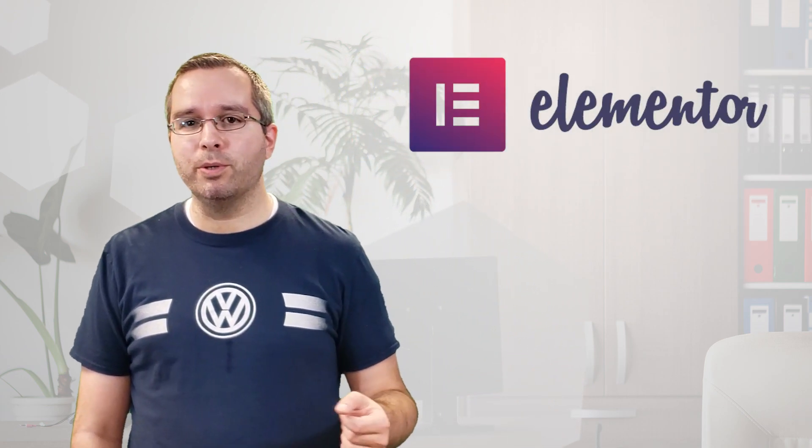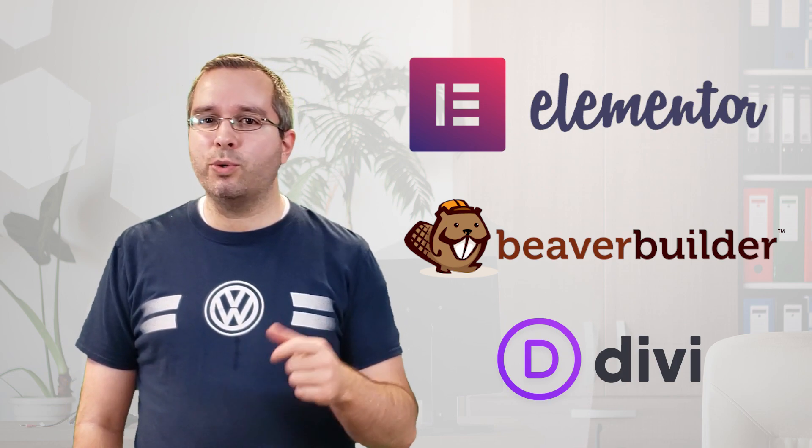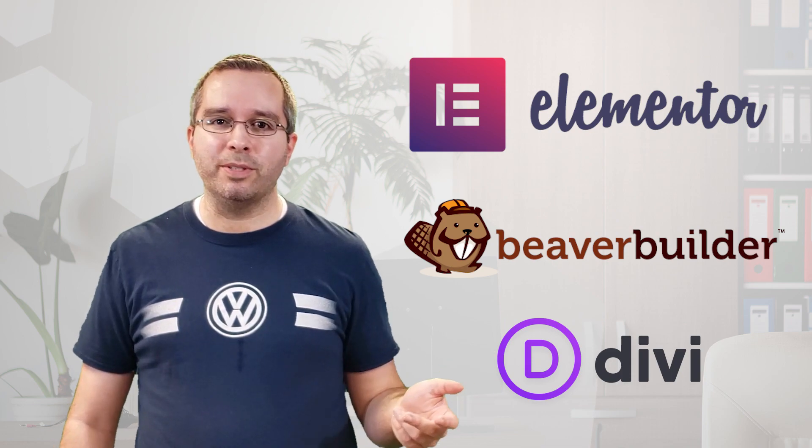But after thinking about it for a second, actually I wasn't surprised there were that many page revisions. One reason for this is if you're using Elementor, Beaver Builder, Divi or really any of the advanced page builders, making quick page updates is so easy that you lose track of how often you actually hit that update button. When it takes literally 6 seconds to open a frontend editor, update something minor and save it, it's no wonder there are a ton of saved revisions. So why is this a problem?